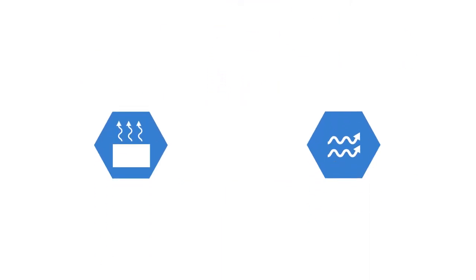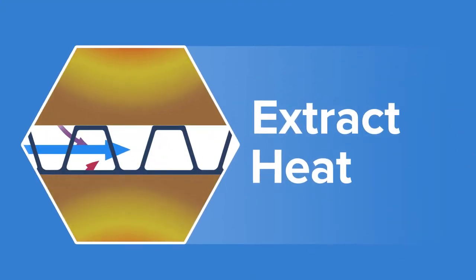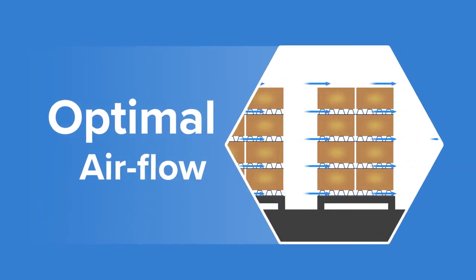Basically there are two ways in which spacers enhance the blast freezing process. Firstly, they allow the cooled air to access also the inner part of the pallet load and as such to extract heat from the stacked boxes. Secondly, they facilitate optimal airflow in the blast freezer.